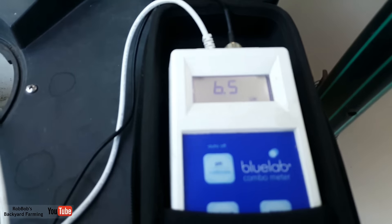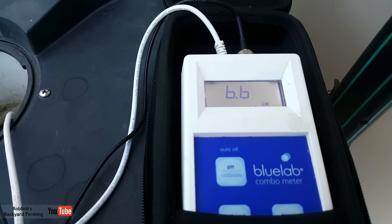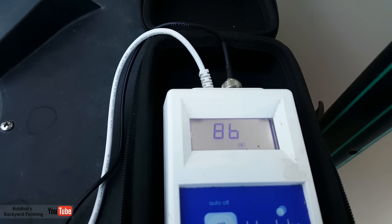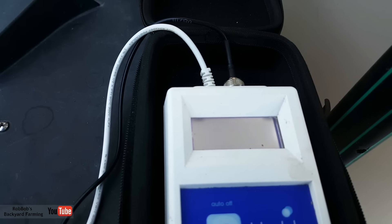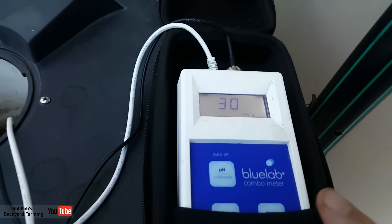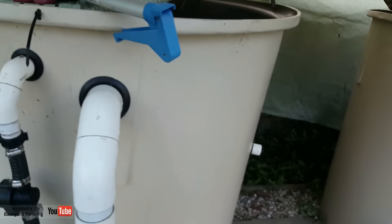I can show you the pH — there we go — the pH is sitting between 6.5 and 6.6, where I like it. The temperature is reading at 86 Fahrenheit, which is 30 degrees Celsius, and that is very hot for silver perch. We've had a couple of warm days — probably about a week's worth now — and it's just brought the temperature up slowly in the system.